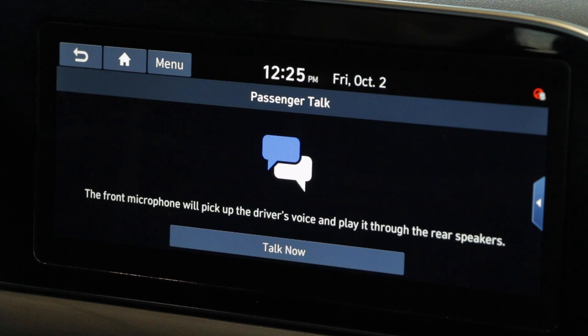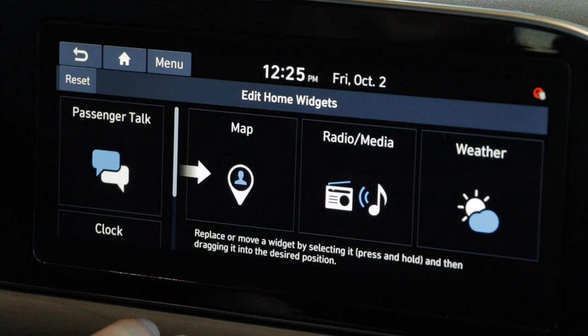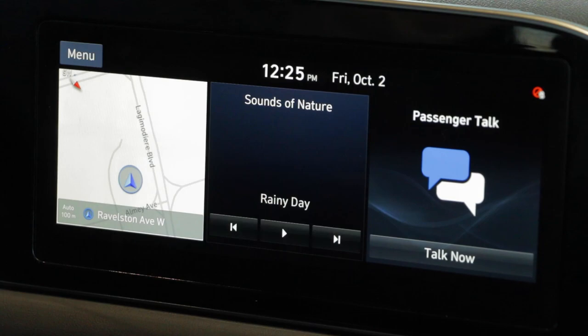If you love that feature so much, we're going to go back to the home screen here. You're going to press and hold either of those three boxes you saw there, and now you can select what you want for those three boxes. Really easy — you just press, hold, slide that over. We're going to replace weather with passenger talk. And now when we go back to our home screen, there it is: passenger talk. You can hit it right from there and our intercom is back on. And that is passenger talk.